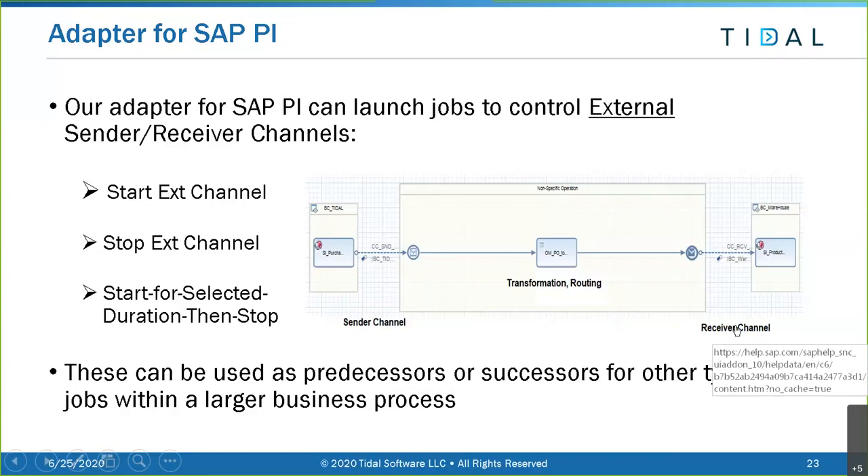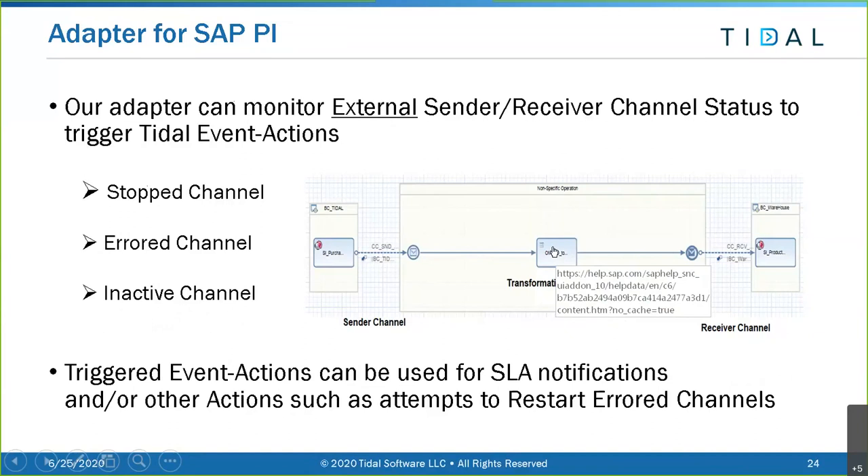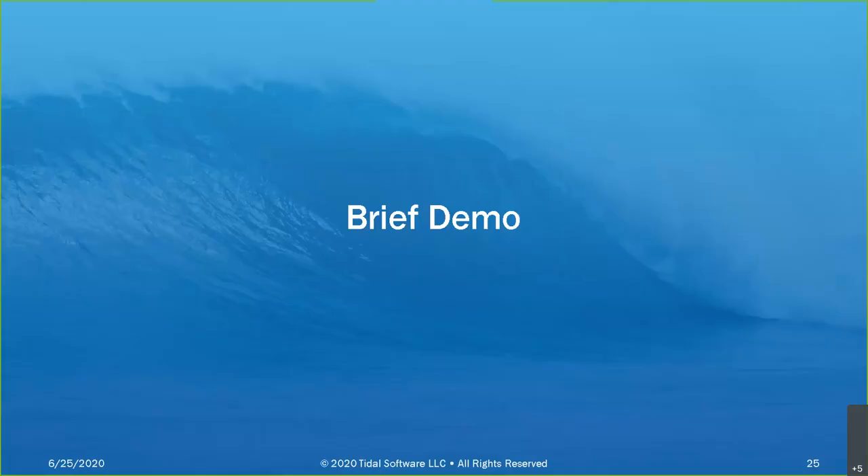These jobs can be used as predecessors or successors for other job types within a larger business process. Sender channels, receiver channels - we've talked about file, JDBC, JMS, HTTP types. Between the time something is sent or received, there's transformation and routing. We also provide SAP PI events: we can monitor channels to see if they're stopped, errored, or inactive. That event, based on our event-action architecture, causes an action - notifications or attempts to restart an errored or stopped channel.